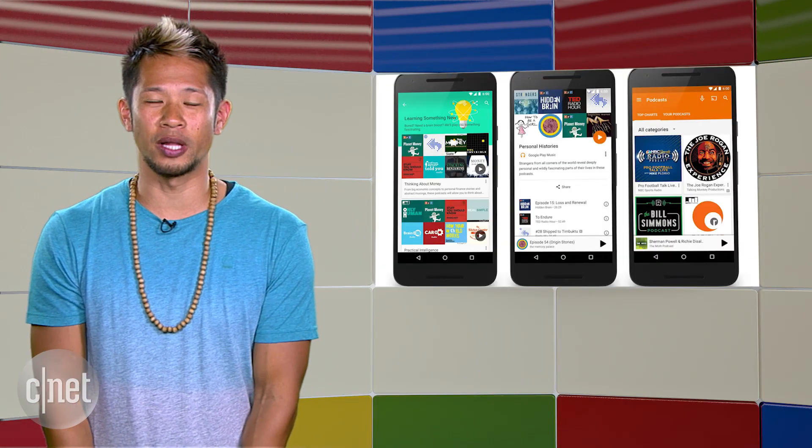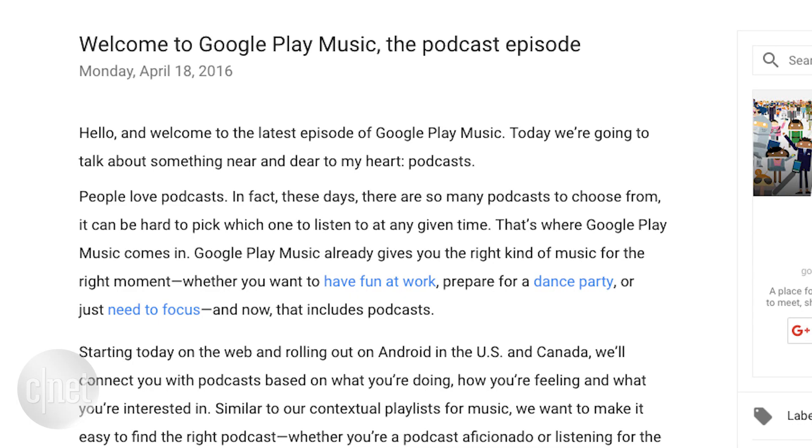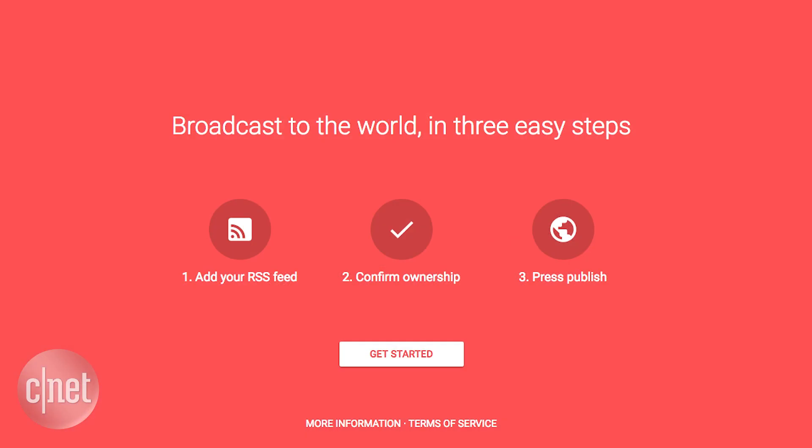Alright, new content is coming to Google Play Music — Podcasts are now available, but only in the US and Canada for now. It might take a couple days to roll out to you, and it seems a little late to the party since most people have already found their podcast app of choice, but it's still a nice addition.